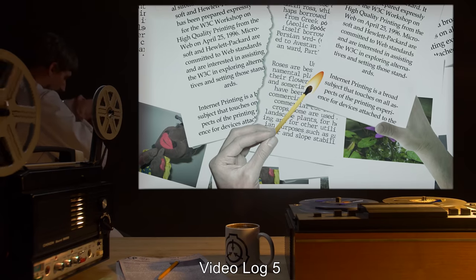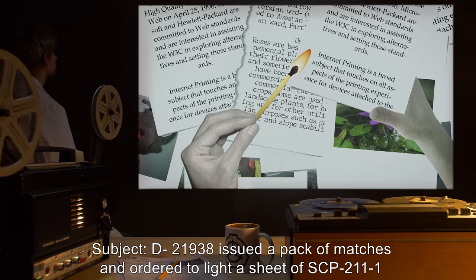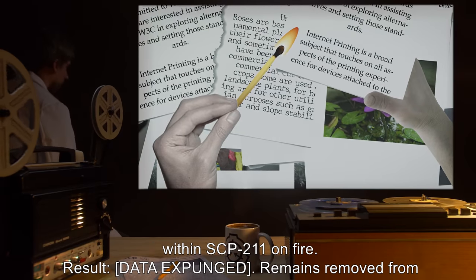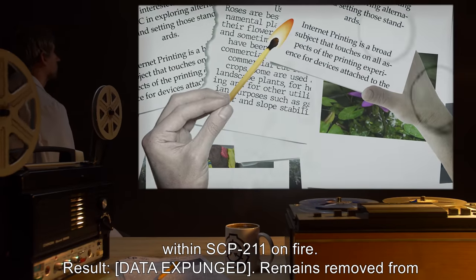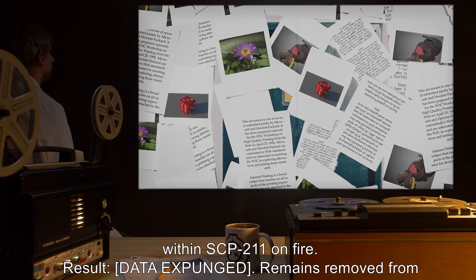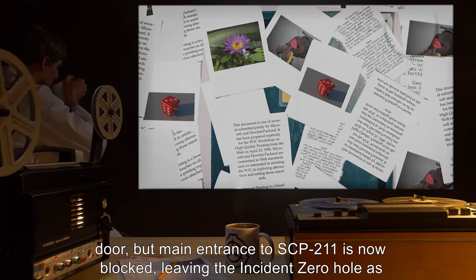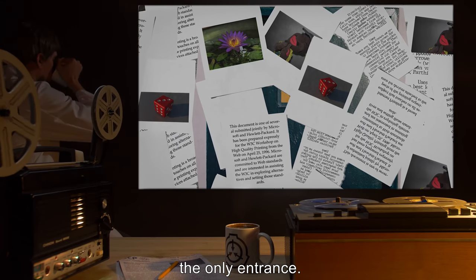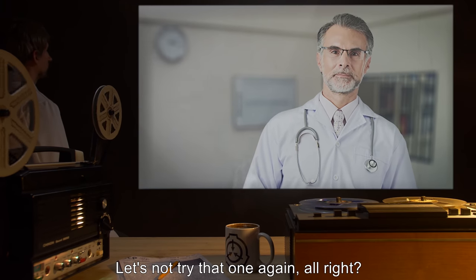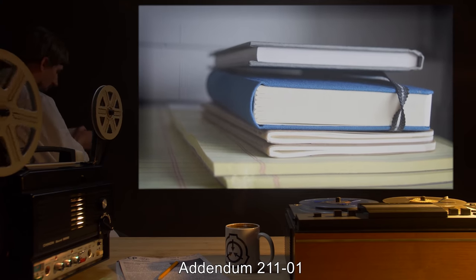Video Log 5 — Subject: D-21938, issued a pack of matches and ordered to light a sheet of SCP-211-1 within SCP-211 on fire. Result: [DATA EXPUNGED]. Remains removed from door, but main entrance to SCP-211 is now blocked, leaving the Incident Zero hole as the only entrance. 'Let's not try that one again, all right? I mean...' — Dr. Spinoza.